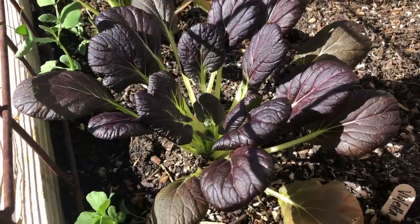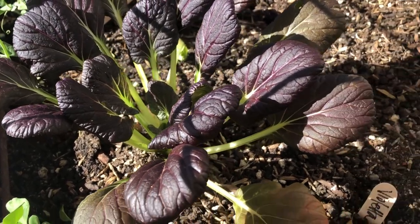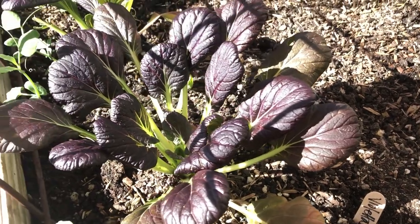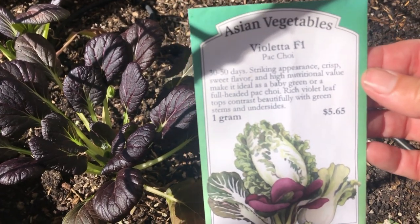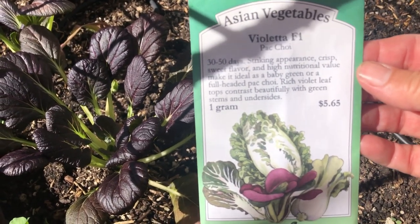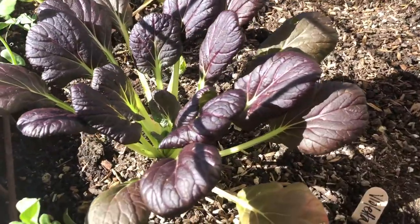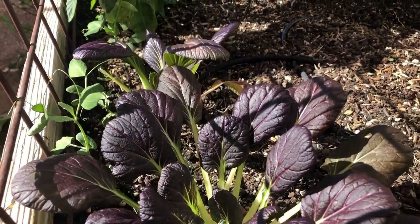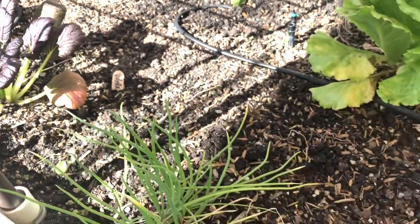Next on the list we are starting more Asian greens. This is the beautiful Violetta — what a beautiful and delicious variety to grow. Here's the seed packet information. They grow excellent in the fall temperatures here in Southern California, and once we get into December we will sow some seeds in the cattle panel double raised bed that turns into a greenhouse in the winter months.